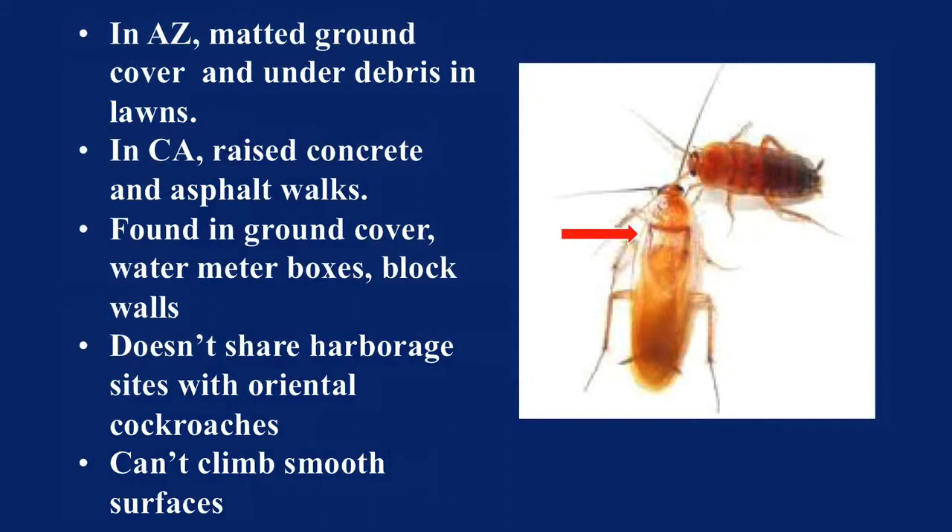Typically you'll find these under raised concrete water meter boxes — the places where you'd find the black water bug or the Oriental cockroaches, same kind of area. Heavy vegetation, logs, rock piles and things like that. One thing that's unique about both the Oriental and the Turkestan is that the cockroaches cannot climb smooth surfaces. They don't have little pads on their feet, so if they get into a bathtub or a jar, they can't get out. That's one of the easy ways to identify these — you put the roach in there and they can't get out of the jar, and you know you have either an Oriental or a Turkestan.